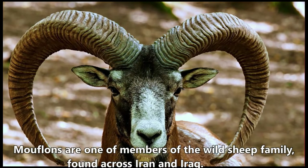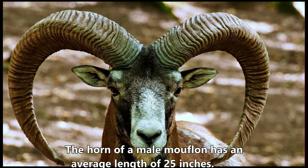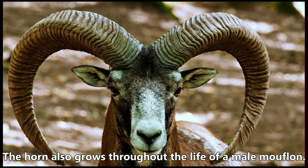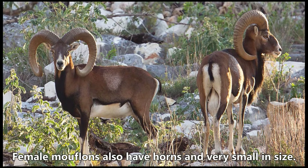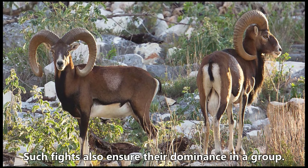Mouflons are one of the members of the wild sheep family found across Iran and Iraq. The male mouflons have attractive large curved horns, with an average length of 25 inches. The horns grow throughout the life of a male mouflon. Female mouflons also have horns, but they are very small in size. Male mouflons use their large horns to fight with other mouflons to attract females, and such fights also ensure their dominance in the group.